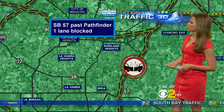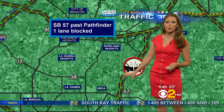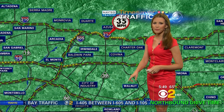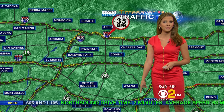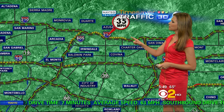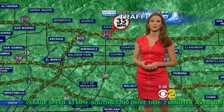Another crash — a solo spinout involving a pickup truck on the southbound 57 just past Pathfinders as you make your way into Brea, with one lane still blocked. For alternates around the slowing on the 60 freeway, you can take the 10 right into West Covina. The 60 looks pretty good as you make your way over to Hacienda Heights. The 210 right around Azusa is running about 35 miles an hour as you head over to the 605.